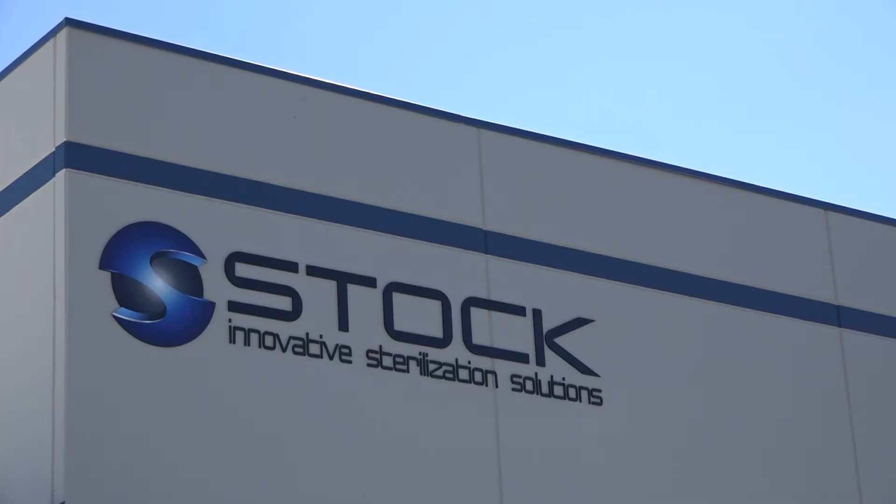We've had great support from everybody — from our customers to our suppliers, to the town of Garner helping us through all this, to our builder that put the building up. It's been a great experience and I hope we just continue down that same path.